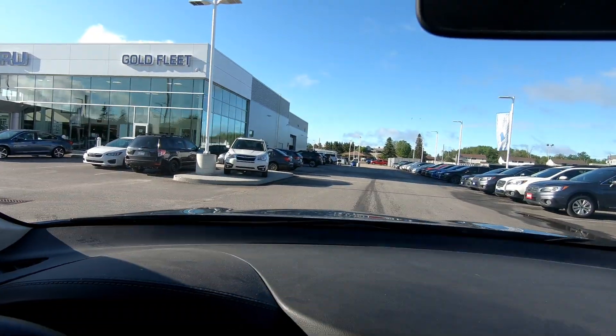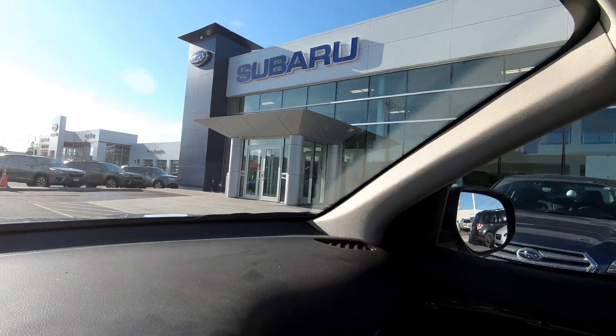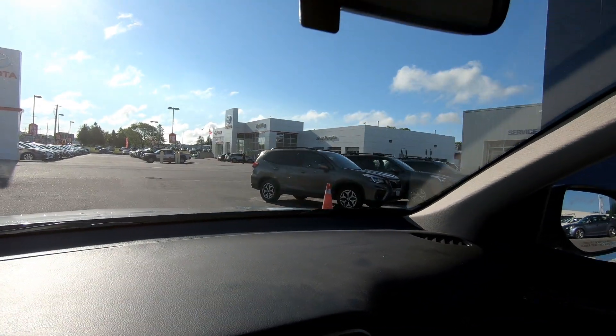Picking up some information on the PHEV Crosstrek — Mitsubishi hasn't sent me a new 2019 for testing, so I'm taking matters into my own hands and getting some Subaru Crosstrek pamphlets. My wife drives the regular Crosstrek now, she loves it, and this would be our fifth Subaru if that's the route we go. We've got a year to decide; I just want some pricing.